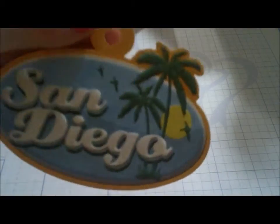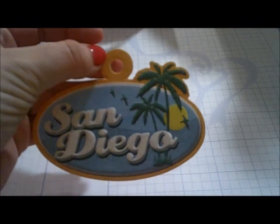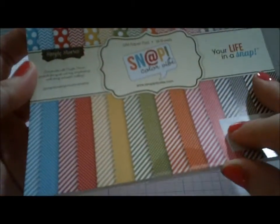I was definitely going to use that five-dollar-off coupon. I got the San Diego tag — my boyfriend was born in San Diego — to do on his page. Then I got Simply Stories Snap Color Vibe.